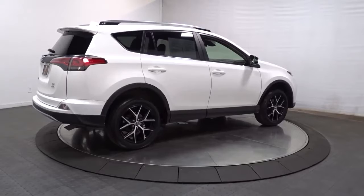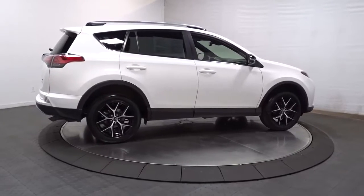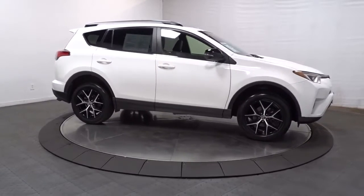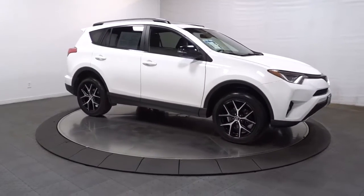Feel comfortable and confident every time you take the wheel. This RAV4 is ready to go places, and our team is standing by to give you the outstanding service you deserve. Why not stop in for a test drive?